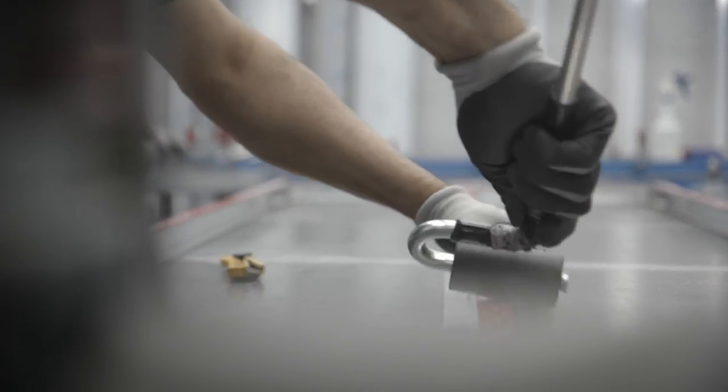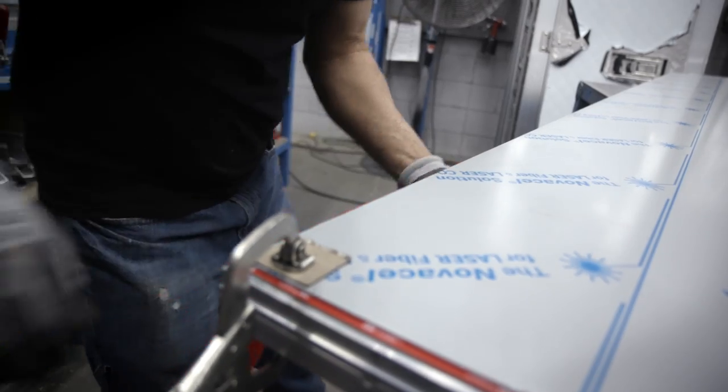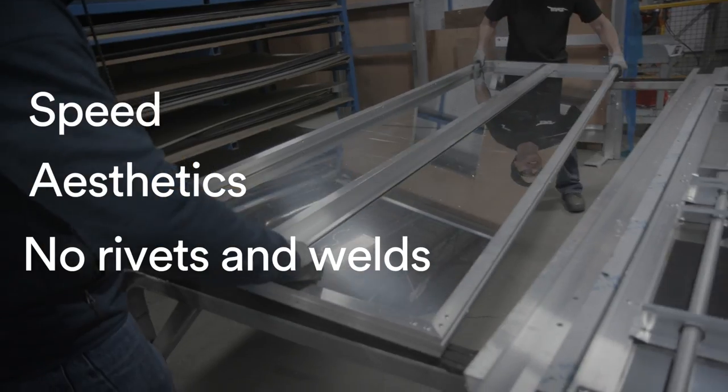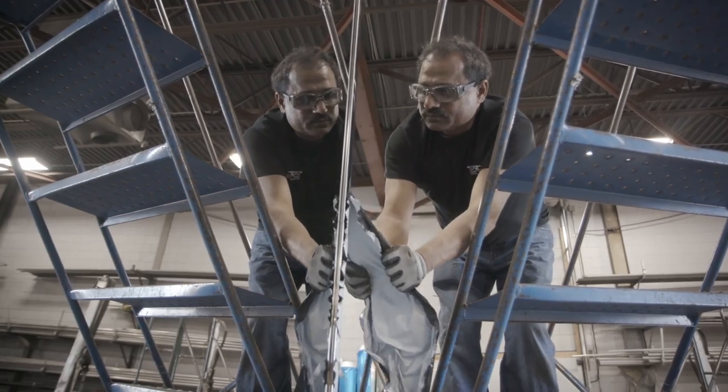We use the 3M BHB tape when we assemble the smooth stainless and smooth aluminum to our side panel frames and to our door assemblies. Some of the advantages of using the 3M BHB tape: speed, aesthetics. We no longer use rivets in the smooth stainless, so you don't have a dimpling effect.